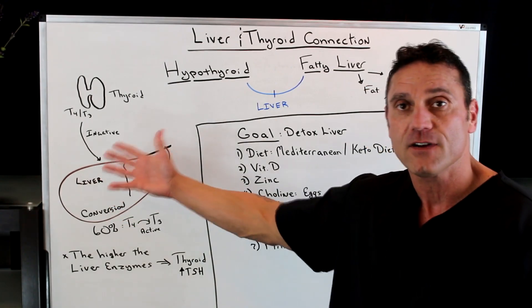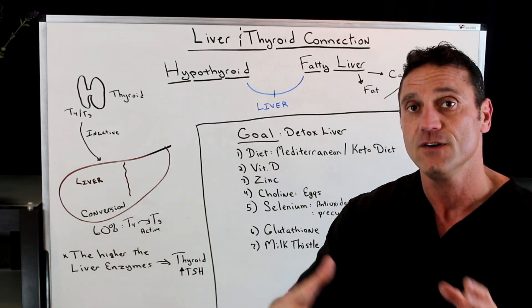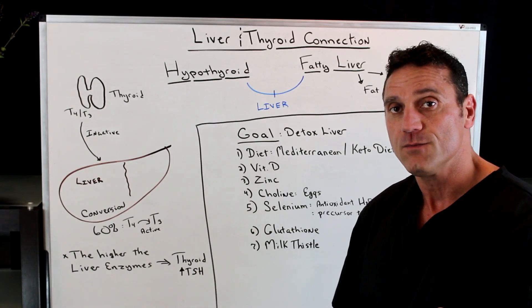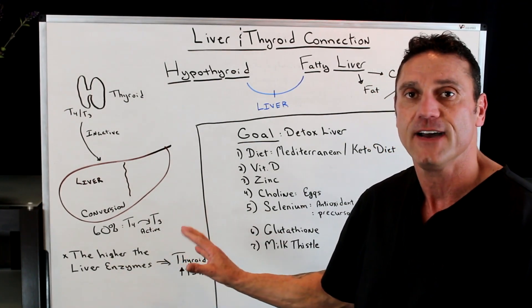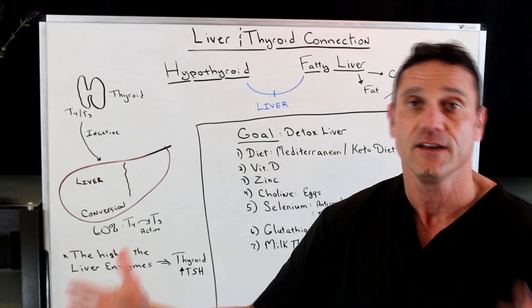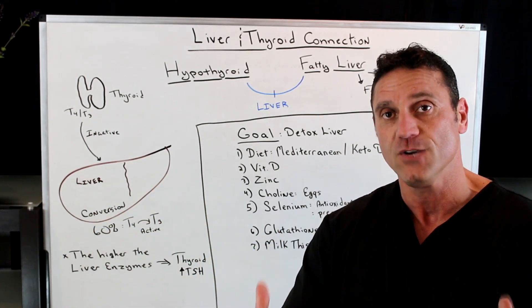If you have a boggy liver due to diet, stress, fatty foods, or an excessive amount of carbohydrates, this is where the conversion is not happening. And when you're doing blood work or blood labs, if you have elevated liver enzymes at any time, it's going to affect the thyroid hormone. It's going to affect that TSH level — it will be increased because the circulating thyroid hormone is not being converted and not being utilized.